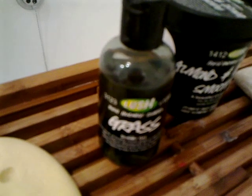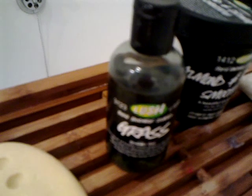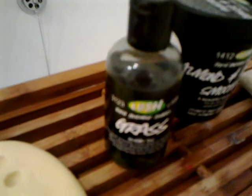Then I'm going to be washing with Grass shower gel. This contains sandalwood, neroli and bergamot, which is another deeply relaxing oil and antidepressant.